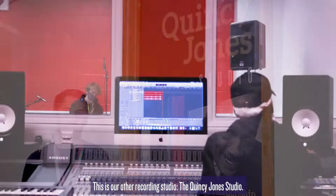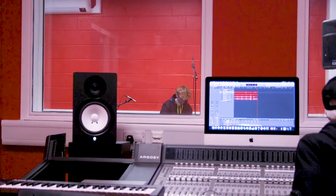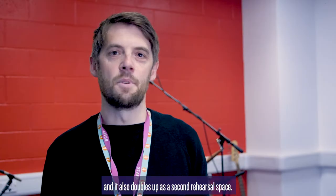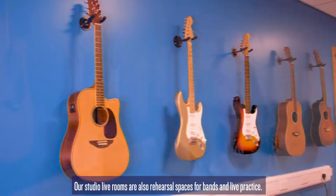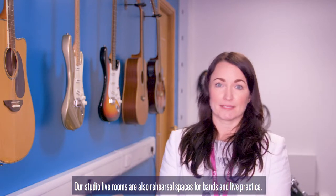This is our other recording studio, the Quincy Jones studio. This is live room two, which we use with the Quincy Jones studio and also doubles up as a second rehearsal space. Our studio live rooms are also our rehearsal spaces for band work and solo practice.